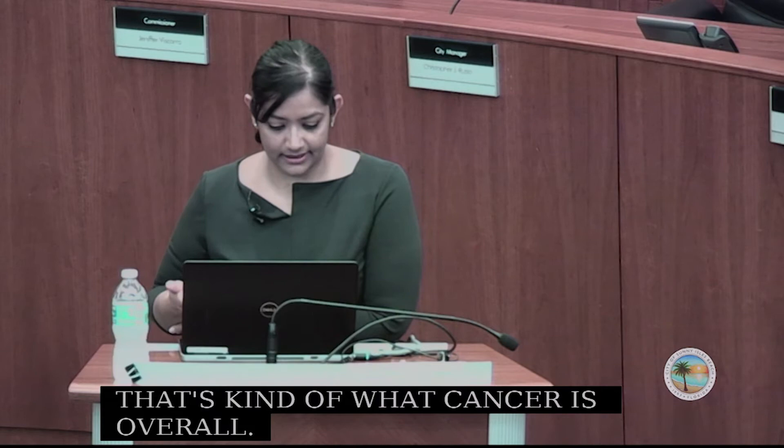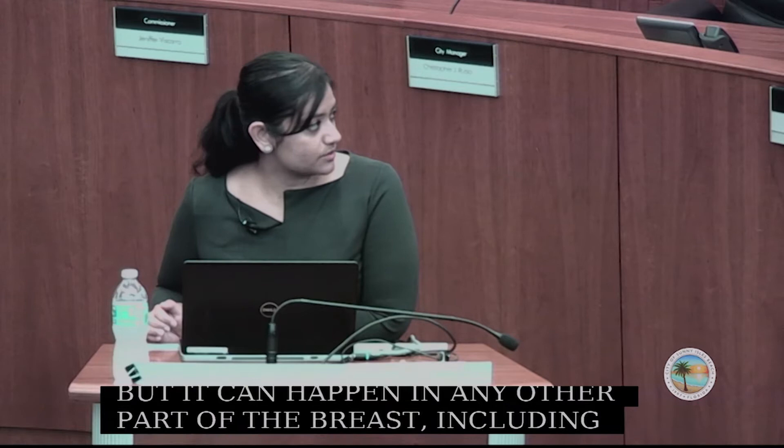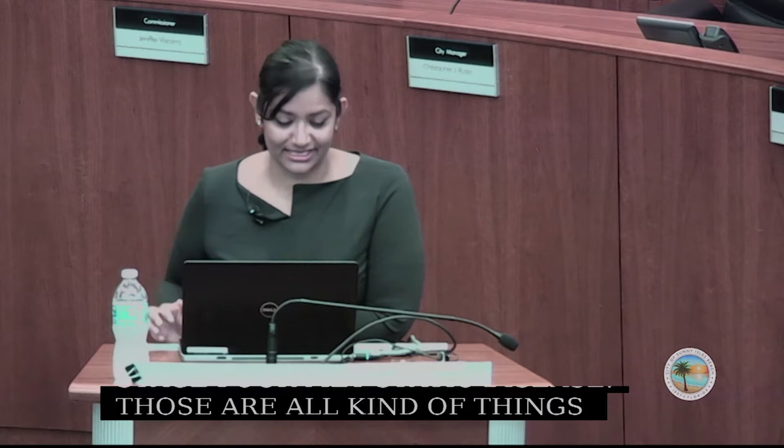Breast cancer is cancer of the breast and can be in different parts. The most common is invasive ductal carcinoma — cancer that starts within the ducts or tubes. It can also happen in the lobules, which is less common. Cancer cells can grow and spread into normal tissue, cause damage, and also spread distantly — that is called stage 4 metastatic disease.